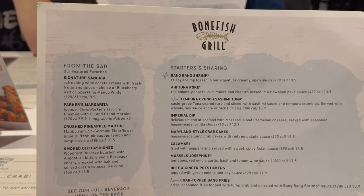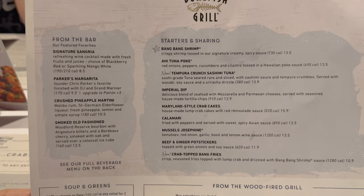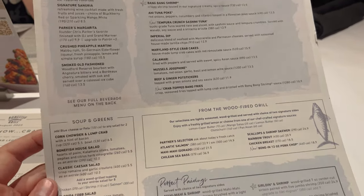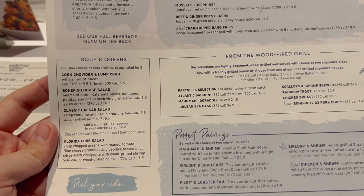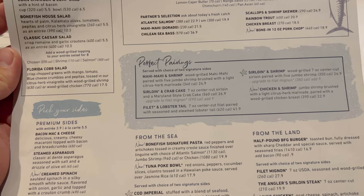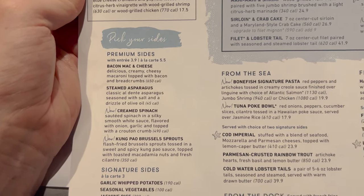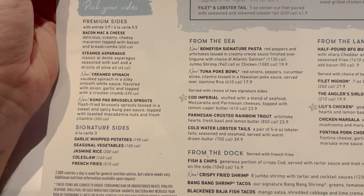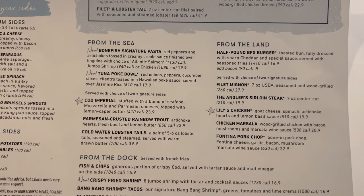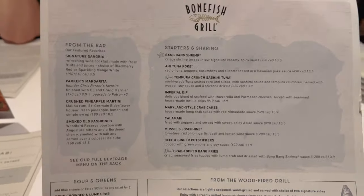This is the menu side. From the bar, we also have starters and sharing — I've heard someone back in Missouri say they love the bang-bang shrimp and I don't think we've gotten that before, so that's always an option. If you've been to Bonefish Grill, comment below on what your favorite thing to get is. There's soups and greens, from the wood-fired grill, perfect pairings served with two signature sides, pick-your-side with premium sides at a little extra cost, and you can get them à la carte. They do have Brussels sprouts. The little starfish represents a Bonefish Grill favorite, and then we have from the sea, from the land, and from the dock.